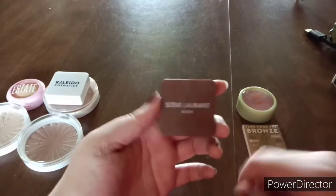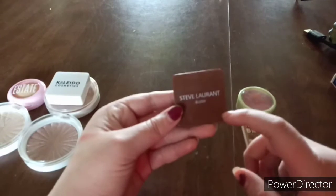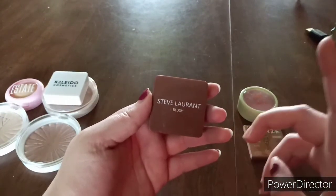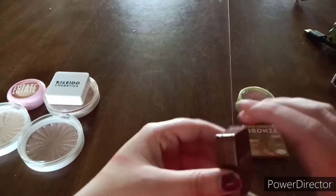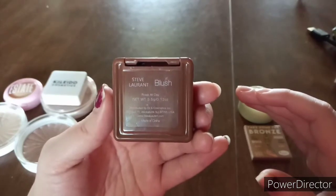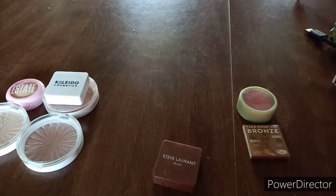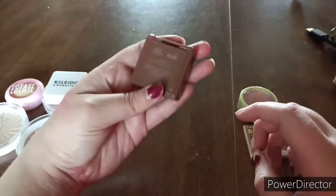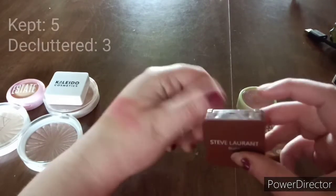I also got this in a past Ipsy bag — I don't remember which one. It's the Steve Laurent Blush in Sherry Rose. I don't use it all the time because I usually forget it's there. It's a very beautiful pink shade, but I might declutter this because I don't use it a lot and it's probably old. I'll just have to find another color that looks like this that I can use instead.